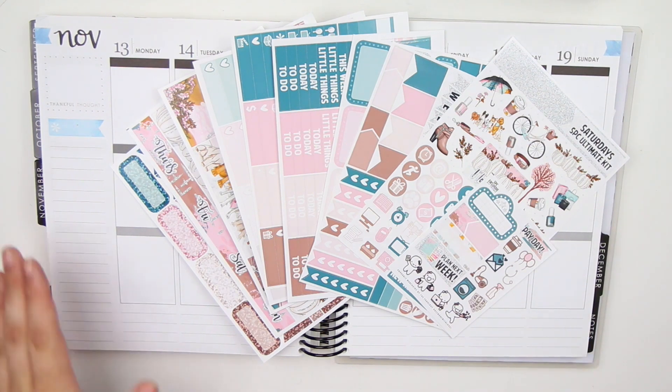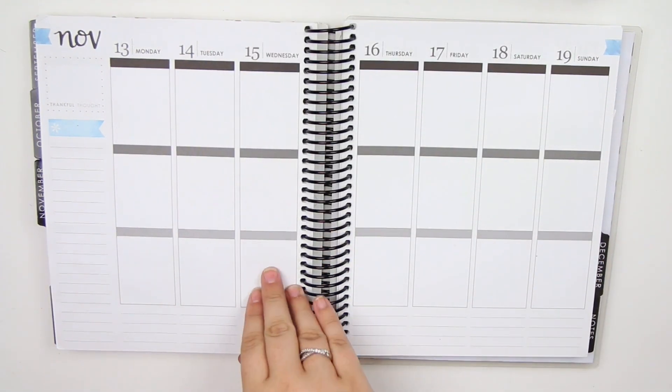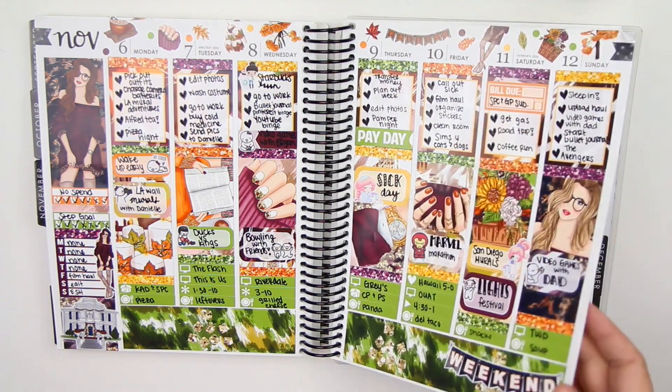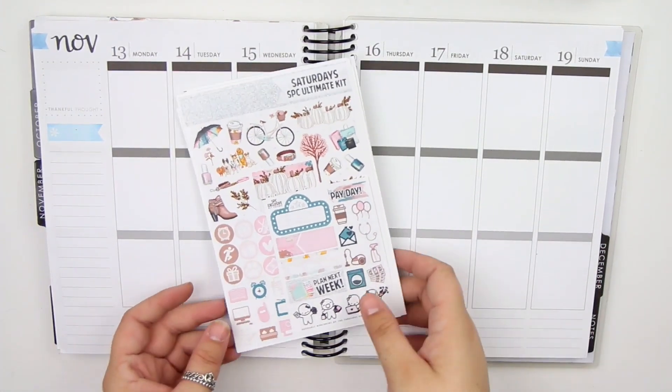I apologize again for last week's spread not having a plan with me. I had a spread — I mentioned this in my Etsy sticker haul, so if you haven't seen that, go check it out to see why I didn't plan out that spread. I will still show it to you guys. This is how the whole entire spread turned out — I really liked it. It's a kit from Glam Planner. Let me show you what's in the Saturdays kit.